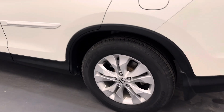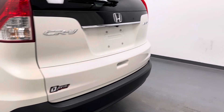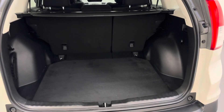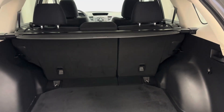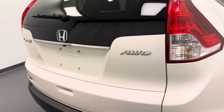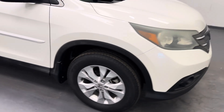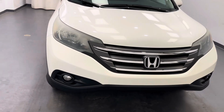Moving on to our exterior, we've got our 17-inch Honda rims and a rear view camera. There's also an interior cargo cover and all that cargo space. That's stock number 262321 — you guys have just checked out this white 2014 Honda CR-V.